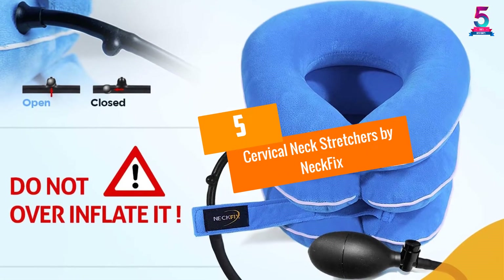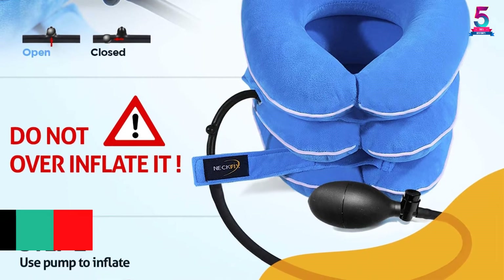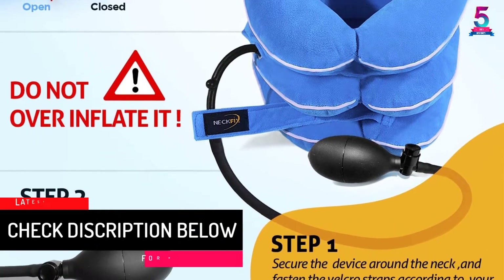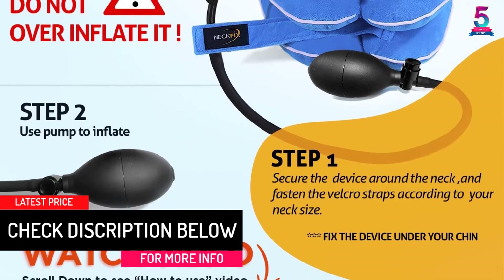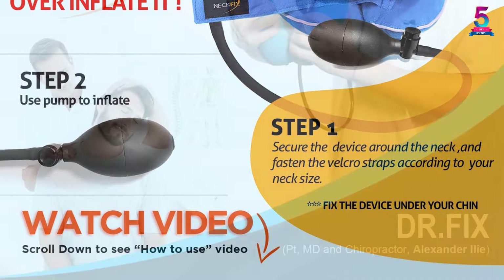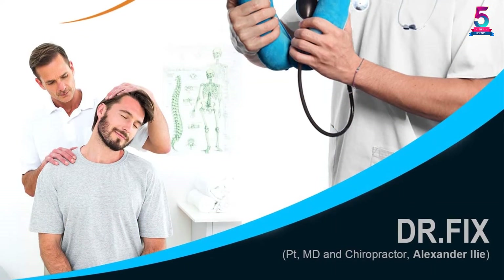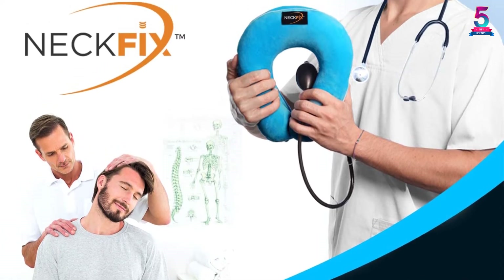At number 5: Cervical Neck Stretchers by NeckFix. For those who suffer from neck and shoulder pain, headache, stiffness or dizziness, chiropractors recommend the inflatable neck stretcher collar and adjustable spinal traction NeckFix. It has unique specific curves for your neck and shoulders that provide swift relief of pain according to anatomical landmarks.